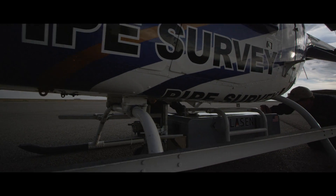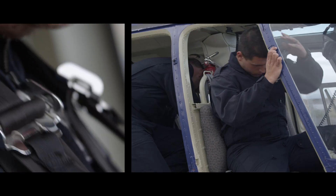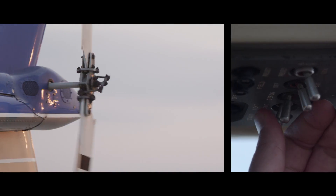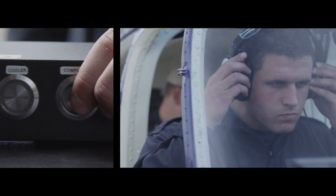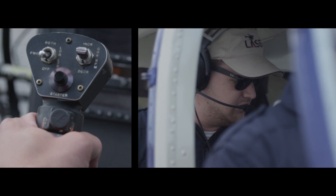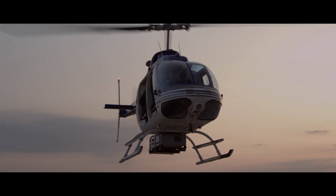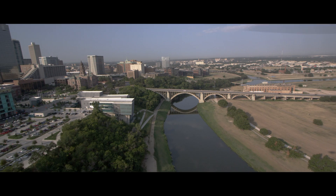For years, pipeline inspection has been impeded by using slow, ground-based detection equipment. Today, ensuring your company's pipeline integrity has never been more important or more available. Bring your company into the 21st century with the accuracy, safety, and speed of Leyssen's airborne LiDAR pipeline inspection system. Let Leyssen raise you up and show you the whole picture.